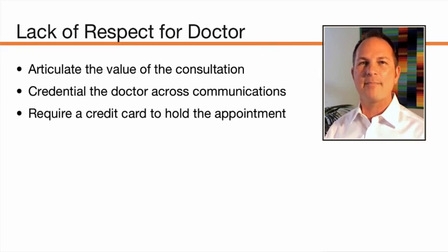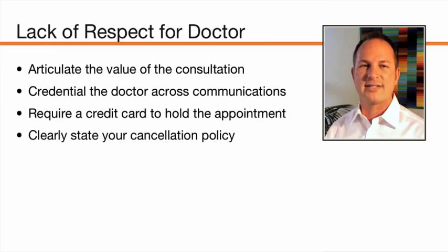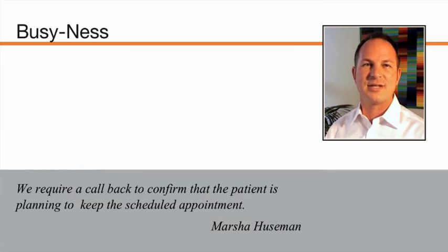All of our experts agree that charging for consults is a good thing, whether that fee be applied to surgery or not. Requiring a credit card to book the consultation is a great practice. Do be sure that you clearly state your cancellation policy, because you don't want a bad customer service event and negative reviews because you omitted to explain to patients what happens to that fee in the event of their cancellation.